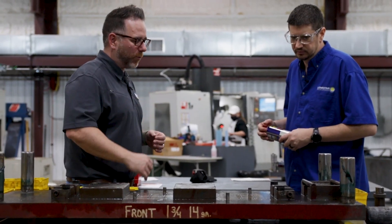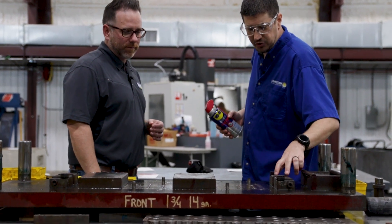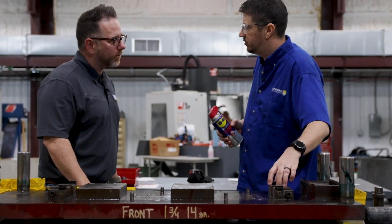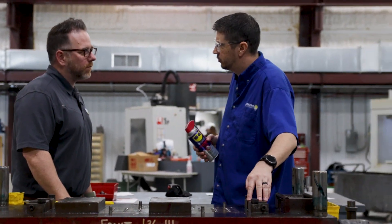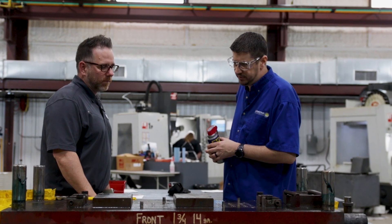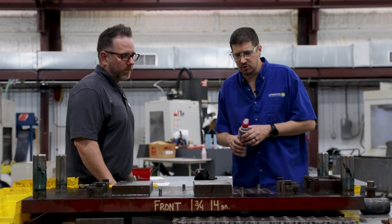How did the finisher work out? The finisher worked out great. A lot of these fasteners were stuck — rust was in place. We got down into the screws, sprayed them, let it sit for a little bit, and they broke right out.